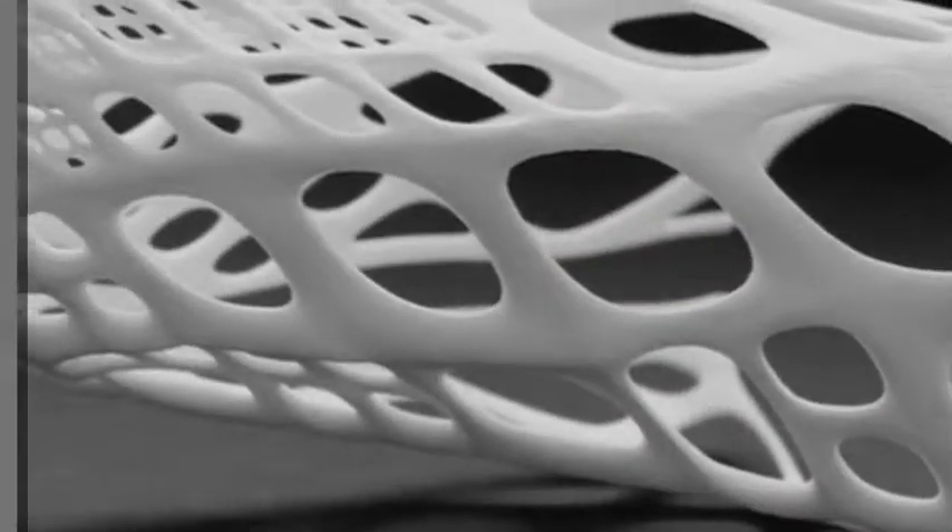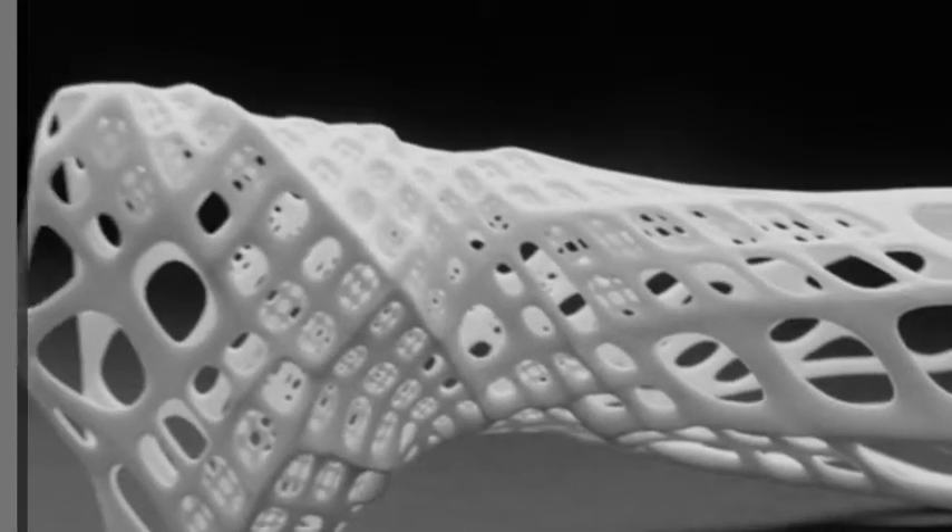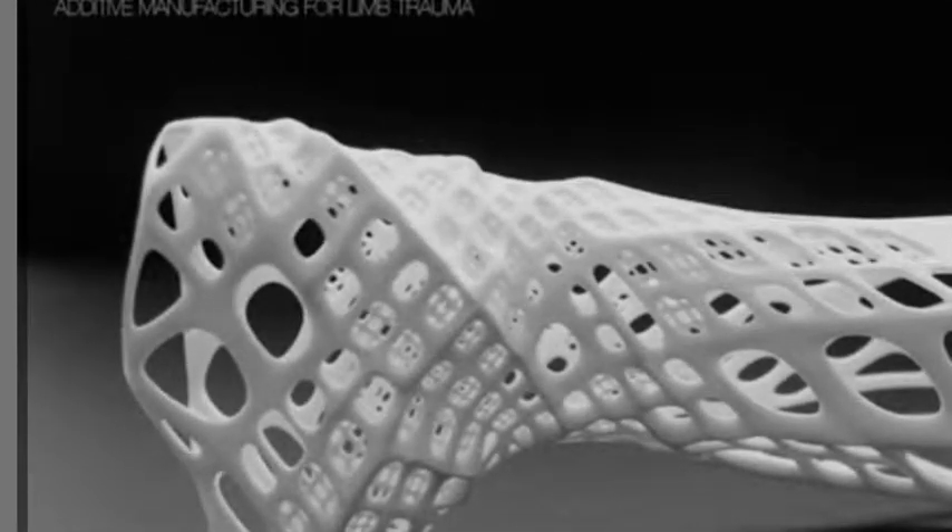We densified certain areas that would hold the hand in the same position. We also added veins, in a sense, that kind of come off the arm to give it more strength as well, and also keep the clasping onto your wrist.